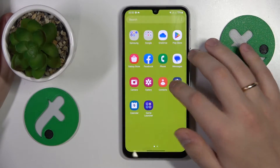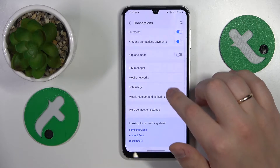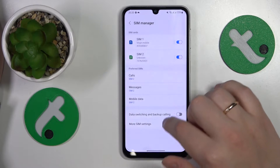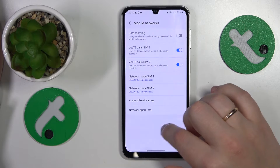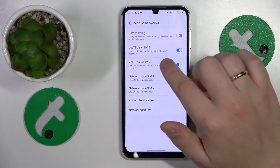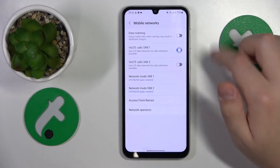Then what you might also want to do is to go into Settings, then Connections, then Mobile Networks, and here turn off the VoLTE calls for the SIM card you're having problems with and see if that helps.